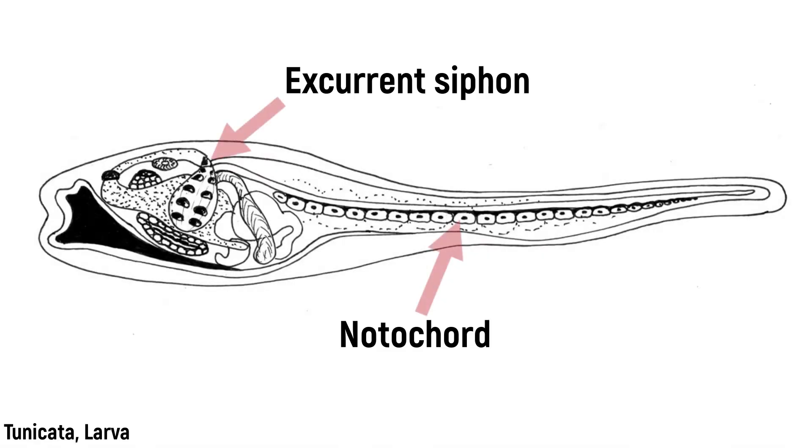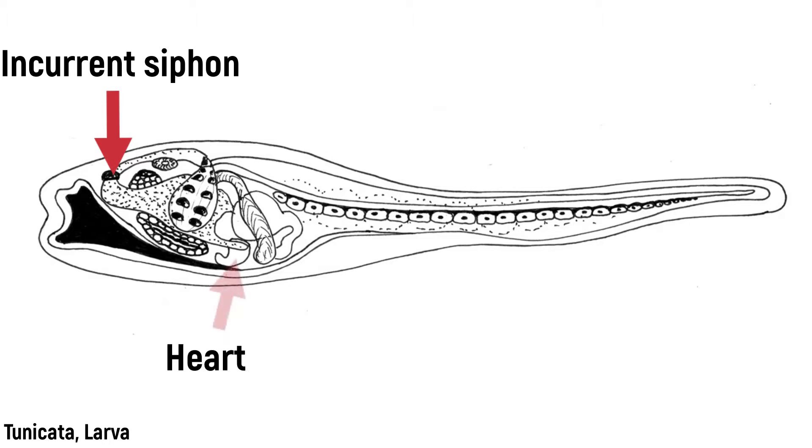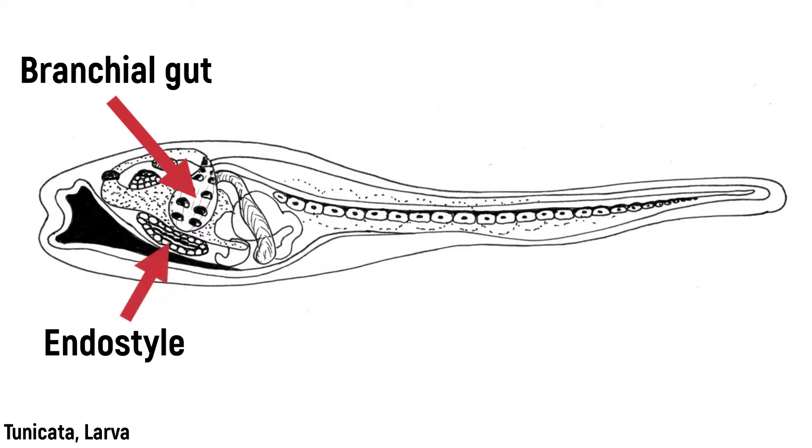The common derived features, that is synapomorphies, of the chordates include a rod-shaped support in the back called the notochord, the post-anal finned tail, the neural tube, and the ventrally located heart. The affiliation of some animals to the chordates is best identifiable by the organization of their larvae, as many of these characteristic features are reduced in the adult animals.